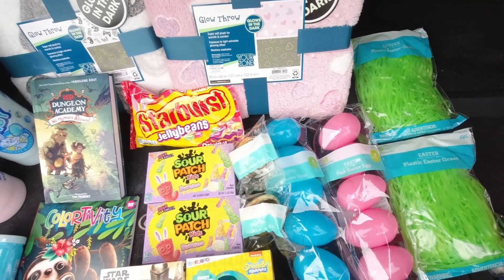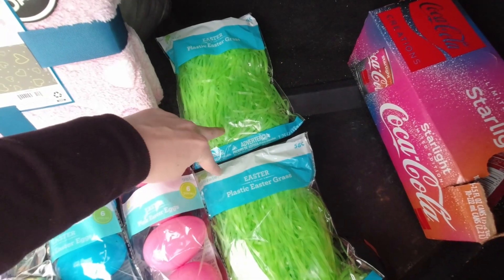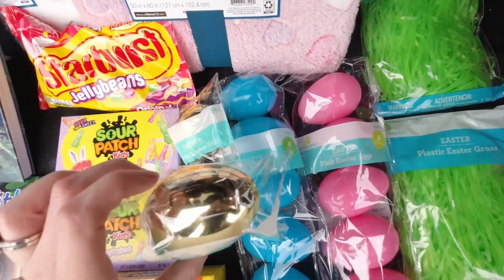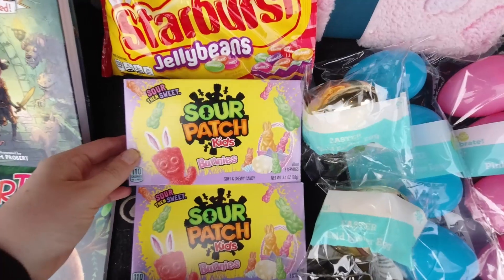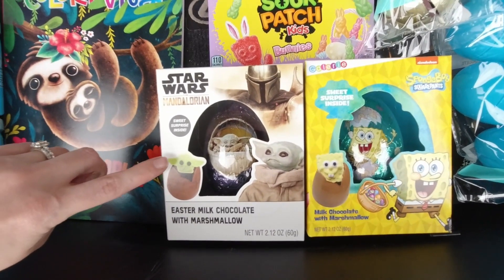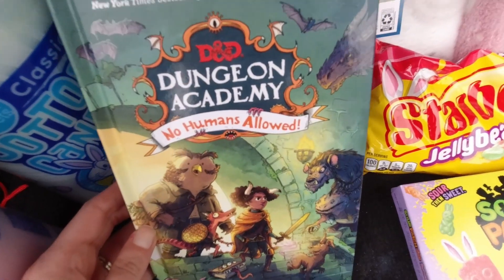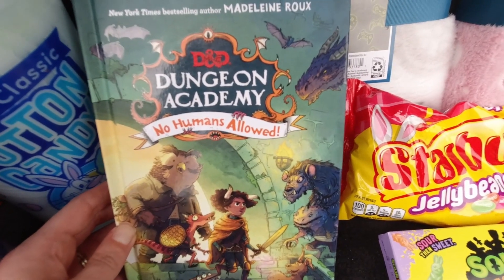Here's a little overview of the stuff I picked up for their Easter baskets — I believe I spent around $50, I'll put the total on screen. I got them each a little bag of fake grass to fill the basket, plastic eggs I'm going to fill with Starburst jelly beans, a golden egg I might put a five dollar bill in for each of them, little Sour Patch Kids bunnies, a Grogu milk chocolate egg with a baby Yoda marshmallow inside for my daughter, and the SpongeBob one for my son. I like to get them a book for every holiday — for my son it's a Dungeons and Dragons book.